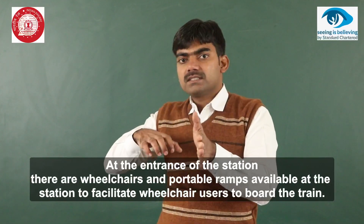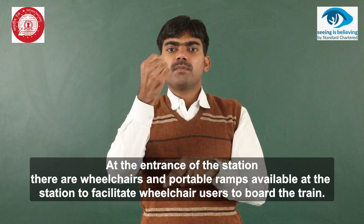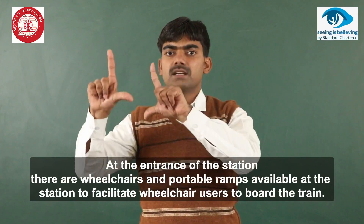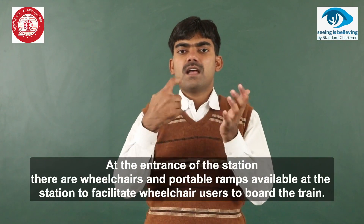Platform numbers in Braille are mentioned on the indicators installed on the railings of stairs and ramps leading towards the platform.